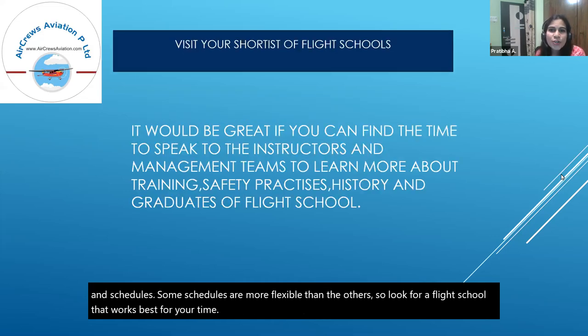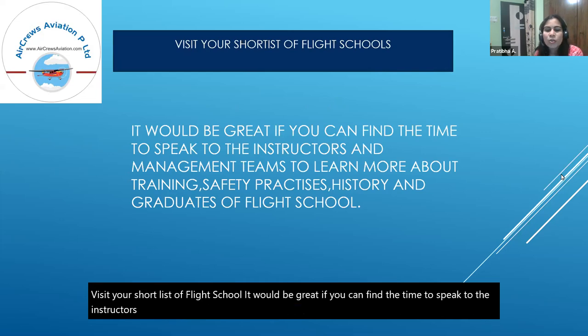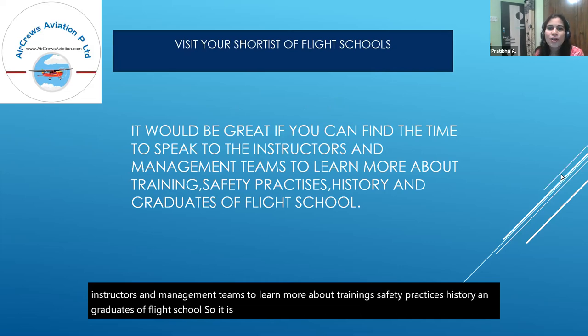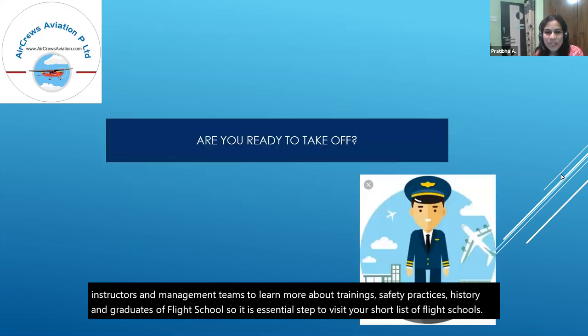Visit your shortlist of flight schools. It would be great if you can find time to speak with instructors and management teams to learn more about training, safety practices, history, and graduates of the flight school. This is an essential step when choosing a flight school. Are you ready to take off?